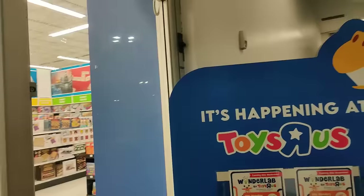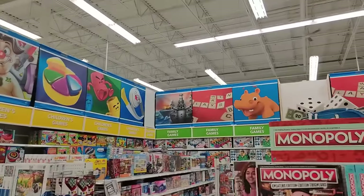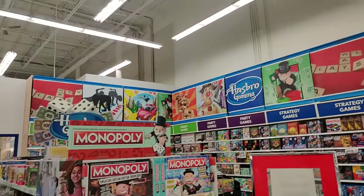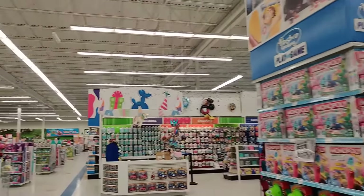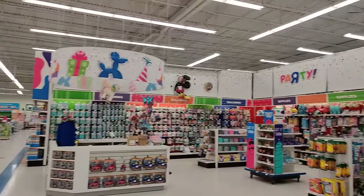First hunt of the year, guys. Wow, this is actually a really big Toys R Us. Holy crap. Oh my god, this place is freaking huge. Their board game section is massive.